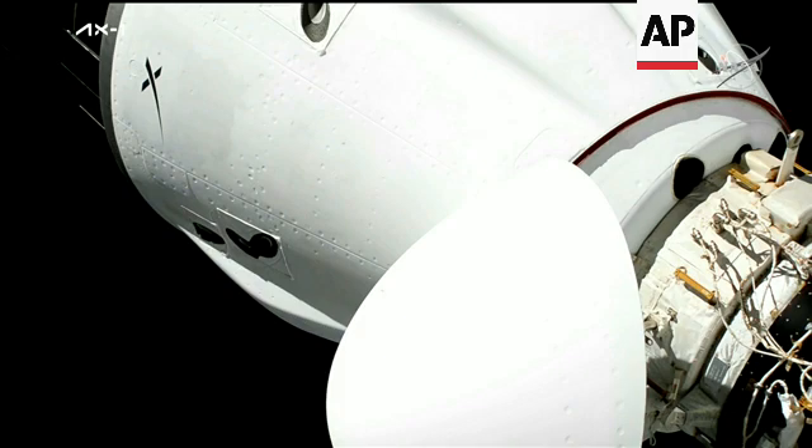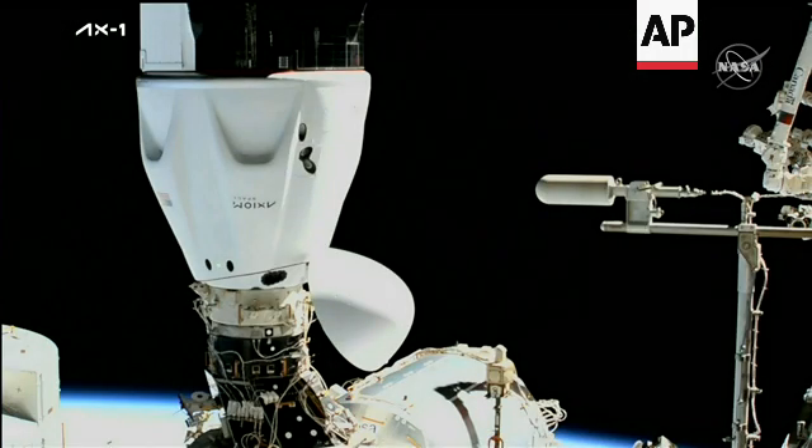Once we get hatches open, the first task is to remove what's called a LiOH canister — it's lithium hydroxide. That's the system used on board Dragon to scrub CO2 from the air. They remove it and put a seal over it, as there are a couple of essentially cartridges used while Dragon's in free flight. As they integrate Dragon's atmosphere with the rest of the station, they'll take that out and rely on the station's atmospheric revitalization systems for scrubbing CO2 and providing oxygen for the duration of their docked visit.